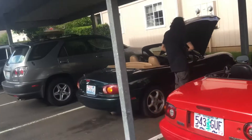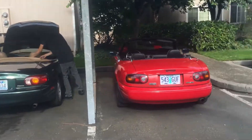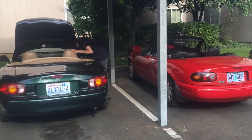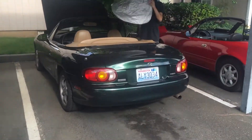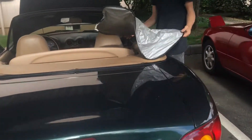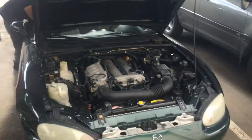We just got two new Miatas. He sold his S13 hatch and just got that. I just bought mine so I could flip it. Looks like we're going to be hooning the Miatas for a little bit. Peace out guys — stay tuned for the Miatas and the 240s.